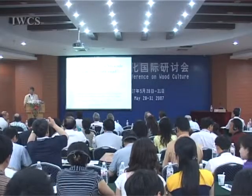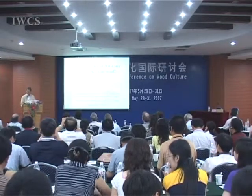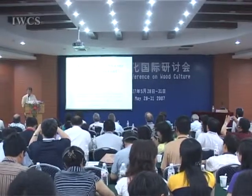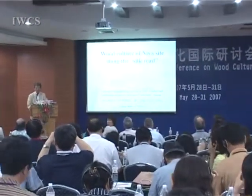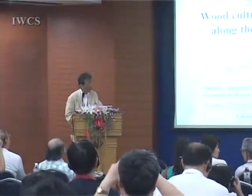Thank you Professor Kuo for your kind introduction. I also want to thank the organizing committee for inviting me to this fruitful conference. My name is Takao Ito from Japan. I am very honored to give the last talk for the session today. The title for my present talk is Wood Culture of Nia Site Along the Silk Road.